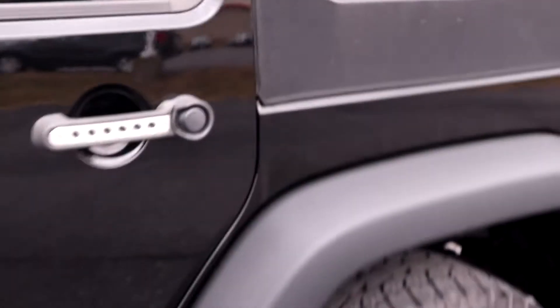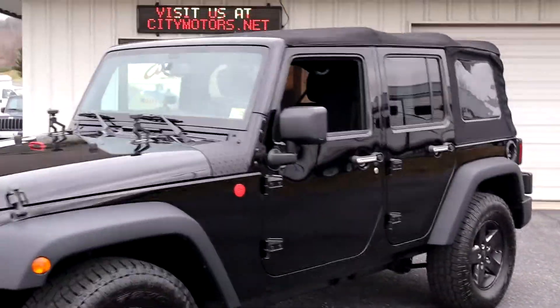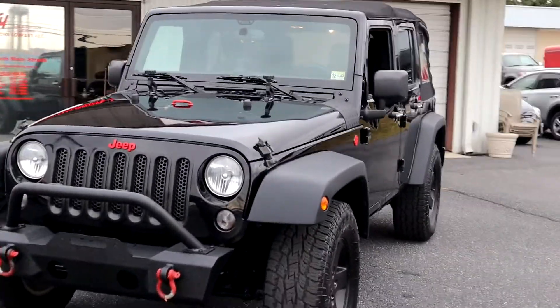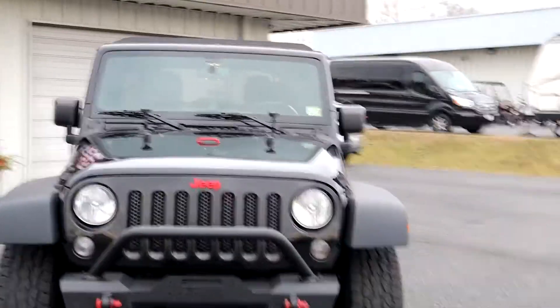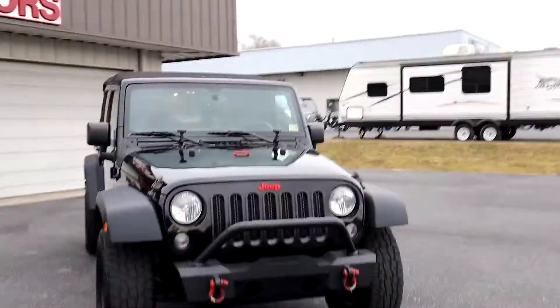And an electrochromatic mirror, which is going to tint if something should pull up behind you — very good to have. Super solid Jeep, super low miles. This thing was owned in Maryland its entire life, which is good because it wasn't too far up north, and you know what goes up north — too much salt. This thing is extremely clean inside, outside, underneath, you name it. It is very clean, very well maintained, very low miles.